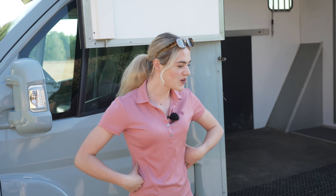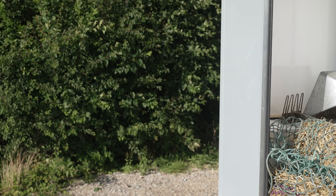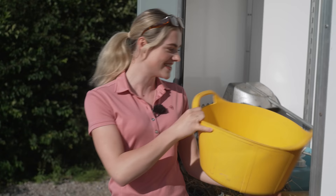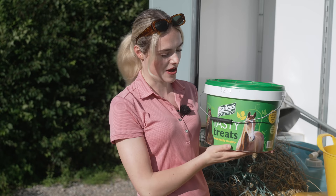I thought I'd show you around the back first for a sneaky peek. The most exciting thing is his new bucket - his color is going to be yellow. He's going to have yellow matchy matchy things, like Casper's is purple, Joey's is green, and Mickey's is blue, just so that everything's color coordinated. I also have a massive bucket of Bailey's tasty treats in case it's a long journey - nice to give him some treats along the way.